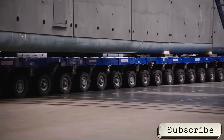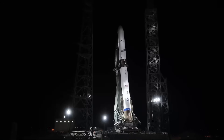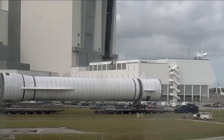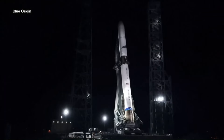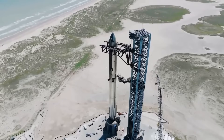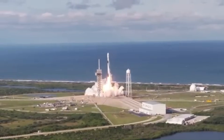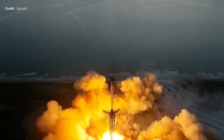At the same time, delays in BE-4 engine production — the very engines that power both New Glenn and ULA's Vulcan rocket — have caused ripple effects across the industry. Blue Origin has been criticized for under-delivering despite massive funding and years of lead time. Even with a sleek design and high thrust potential, New Glenn remains mostly theoretical, with launch pads at Cape Canaveral sitting ready but the rocket itself not. And while Blue Origin struggles to meet its launch goals, SpaceX continues to move forward. On July 2nd, 2025, SpaceX launched its 500th Falcon 9 rocket. That same booster had flown 28 times before, setting a new record for reuse. Meanwhile, Starship flights are becoming more routine and production at the Texas Gigabay facility is increasing.